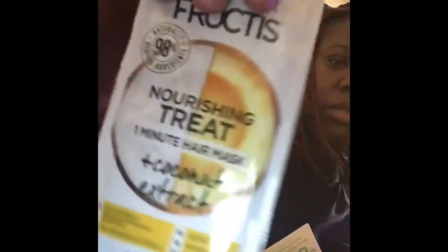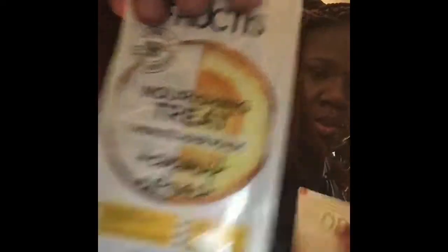This is also the Gagne Foutis nurturing treatment — a one-minute hair mask. I guess it was attached to the face mask but came off.